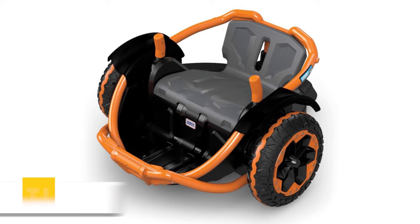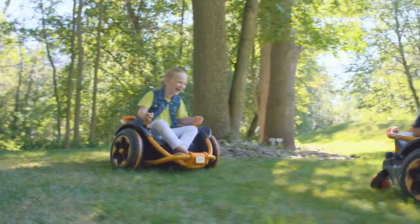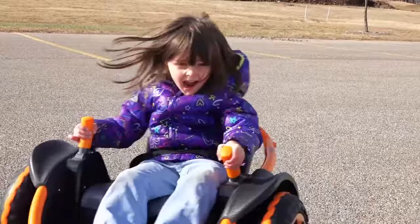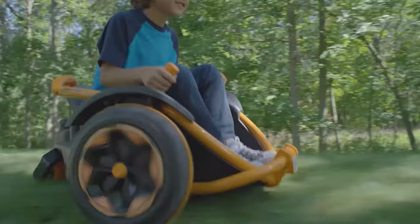Wild Thing. Built by Fisher Price, the Wild Thing is an amazingly unique kids' car. Looking more like something out of a Mad Max movie than a regular car, it will provide your kids with hours of entertainment while making them look really cool at the same time. It's designed to spin in place, letting them perform 360 maneuvers with ease. It's controlled with dual joysticks and is sturdy enough to drive on grass, gravel, or other tricky terrain. This off-road monster has a very high-tech look and can drive in both forward and reverse at speeds of up to 5 miles per hour.